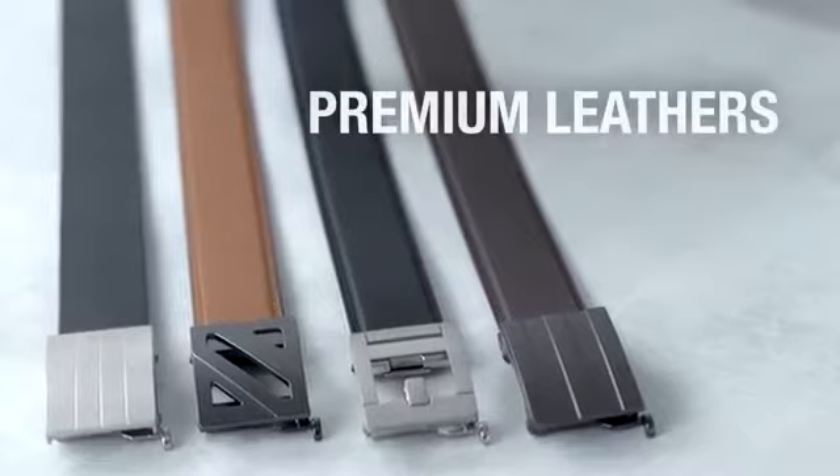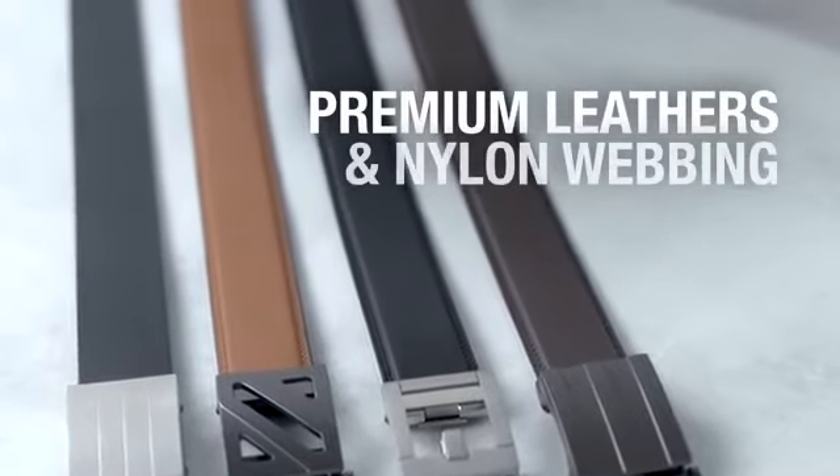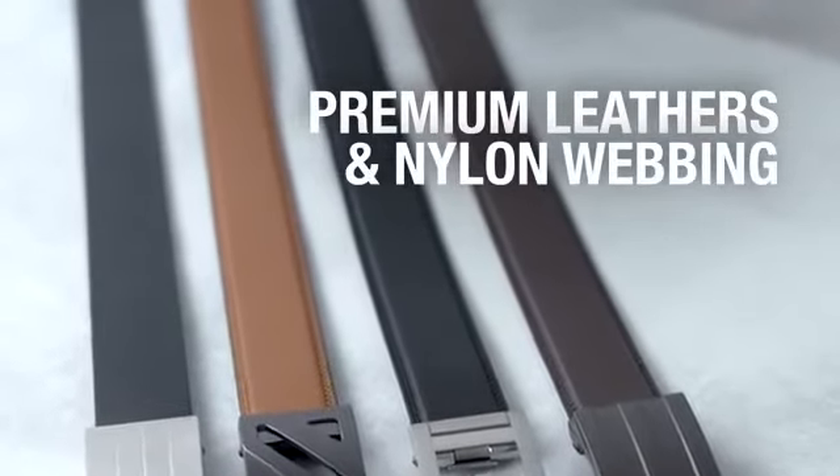Our fashion belts are made using the best full grain leather, top grain leather, or nylon webbing available.